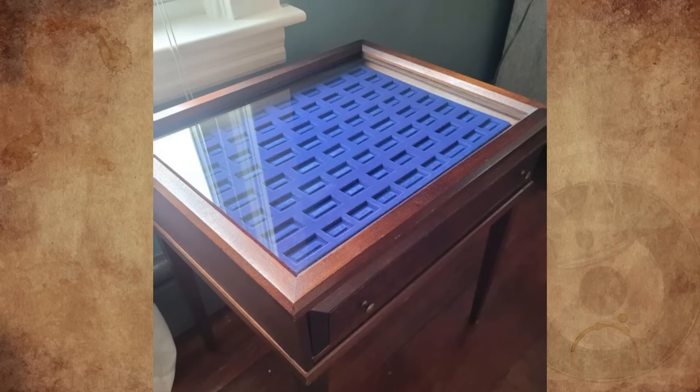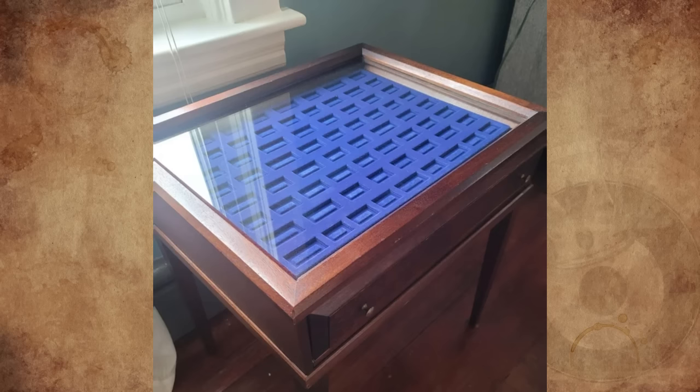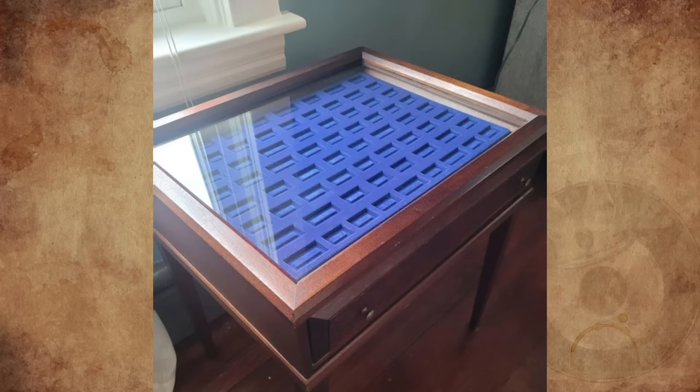We thought maybe medals, but this doesn't look like any other display cases we can find on Google. Does anyone have any ideas?